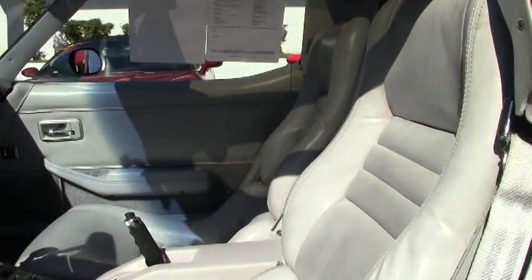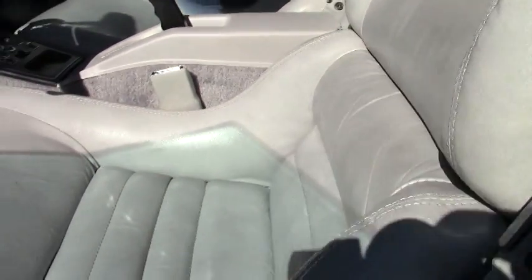The seats are very well-maintained — no cuts, no scratches. Still have their luster and color.